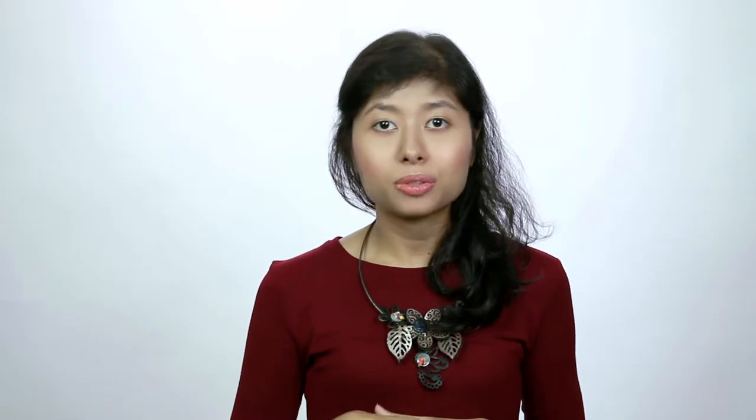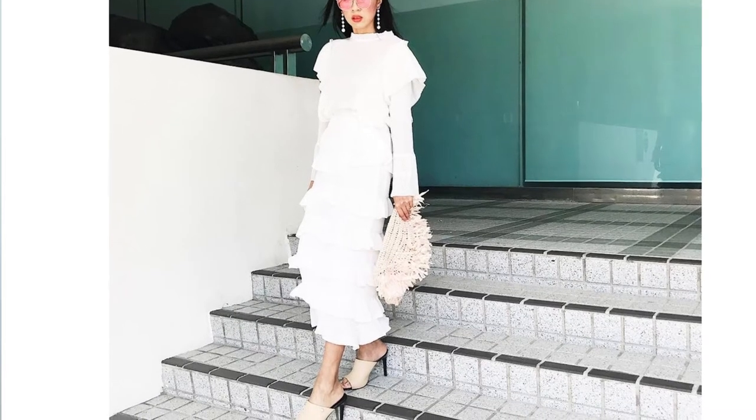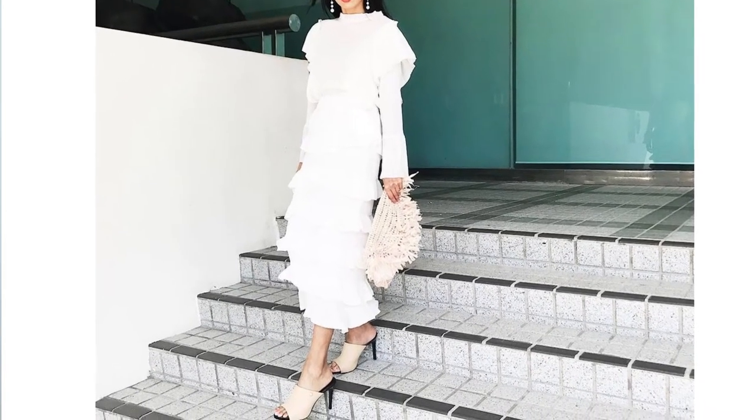And finally, wear high stilettos. High stilettos are the best to elevate your height, just like how Naya Rivera was seen wearing them.